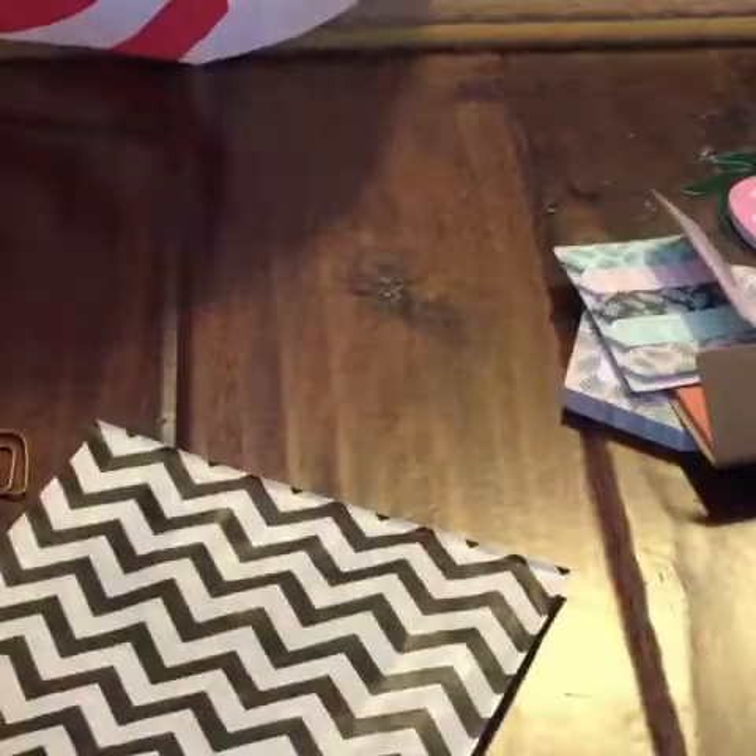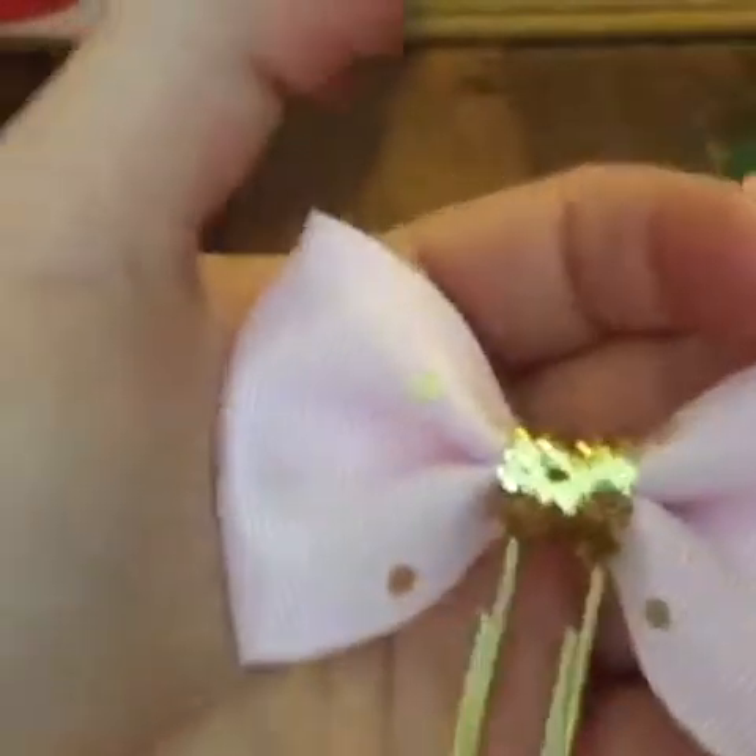She has a cute little business card. But look at this bow — it is just adorable. I'm going to show you how this goes in your planner, and she's going to be number one for planner accessories.